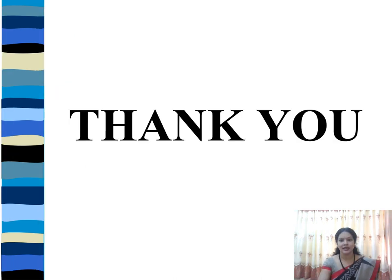Thank you for watching this video. See you soon with the next video. Bye.